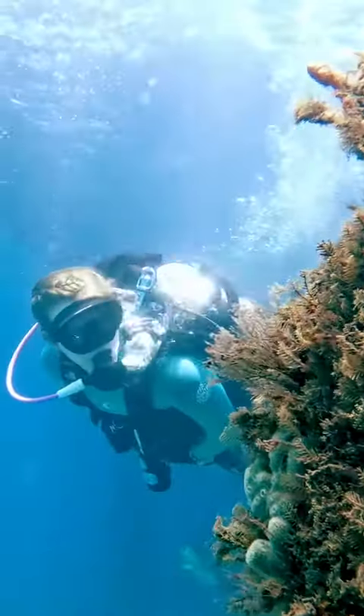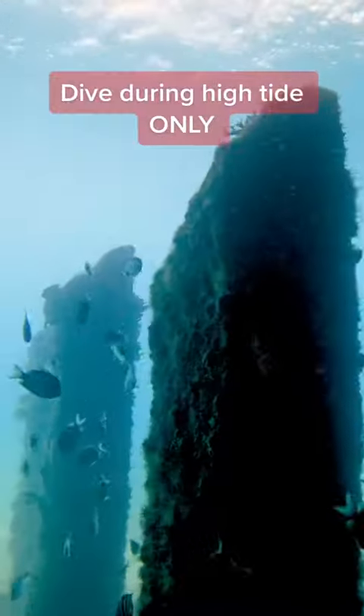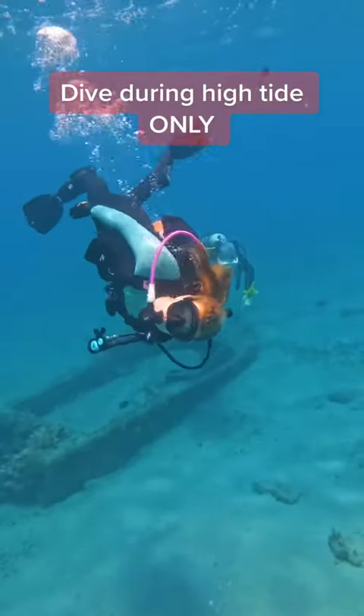Here's the big catch — you absolutely must dive during high tide slack. Not low tide, not medium tide, not even dual action color safe stain lifter tide. High tide only.